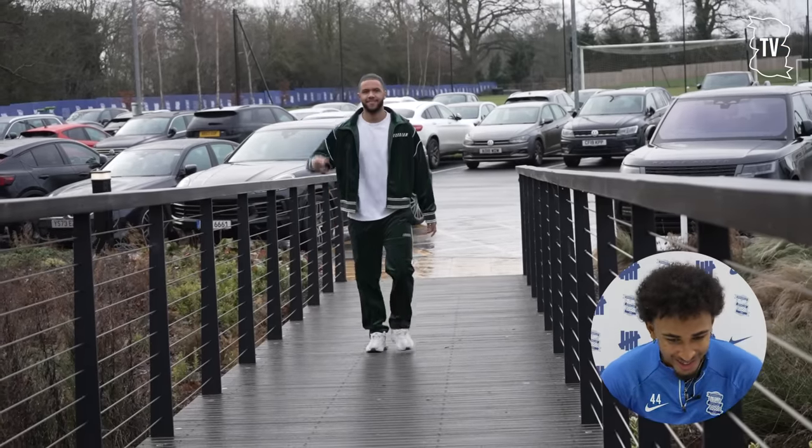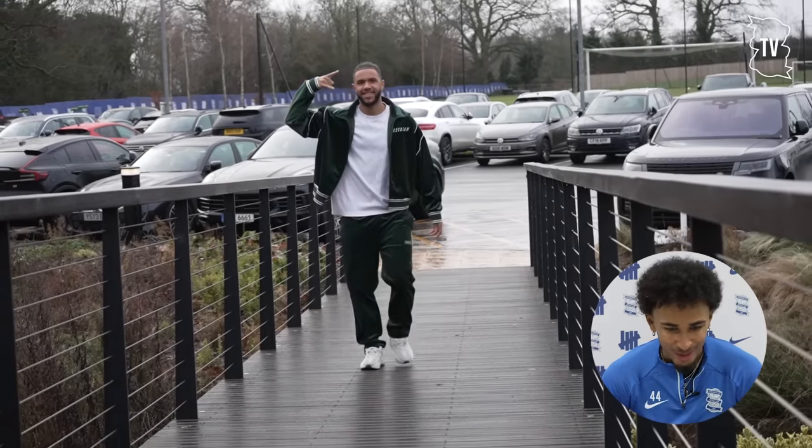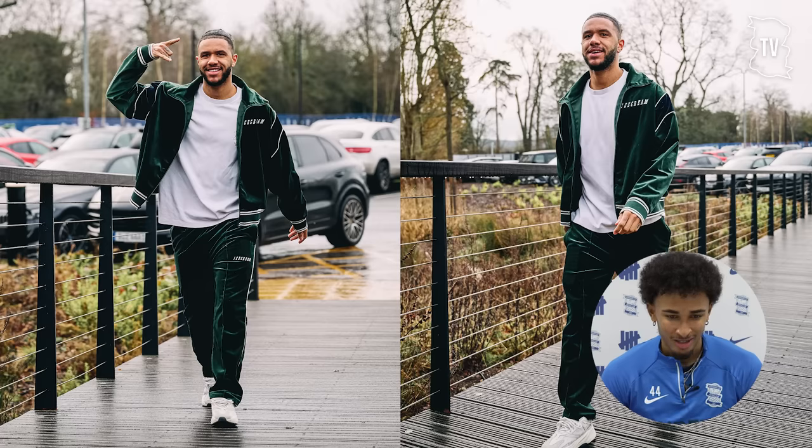Tyler here with a nice velour tracksuit I think. I like this one, nice colors, nice tracksuit, little bit wider pants how I like it, and I would give him seven points I think.